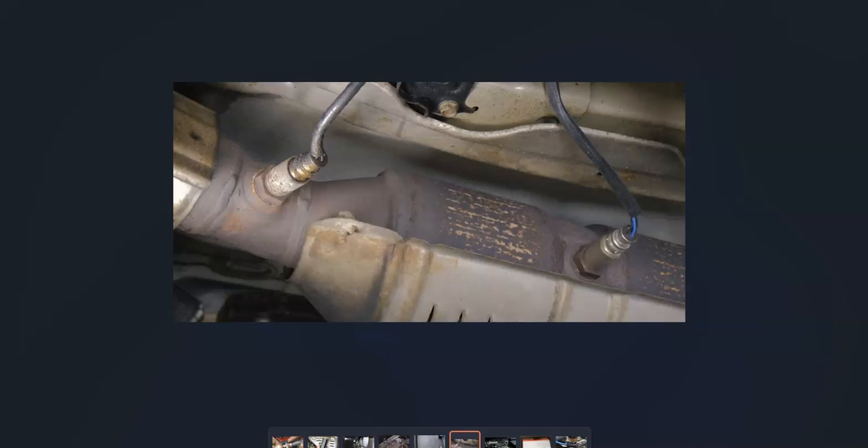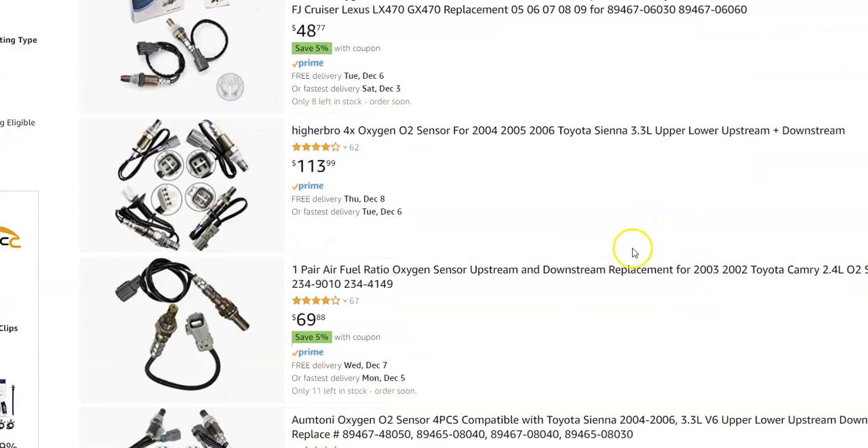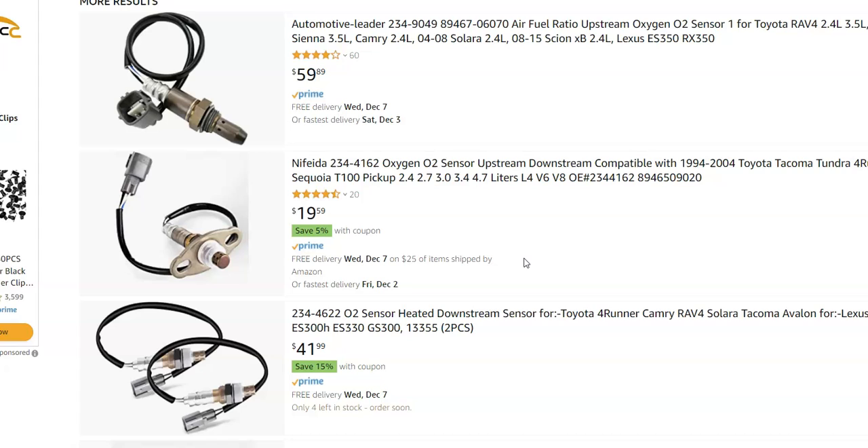So if you check out the wiring and that all looks good, and you check the fuses and that all looks good, then very likely it's time to replace that oxygen sensor. They're not super high-cost parts. Looking on Amazon, you can get two for $48 — it's going to vary depending on the year and type of Toyota, but they're ranging around $20 to $50.